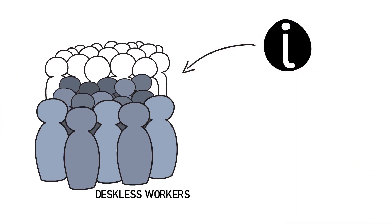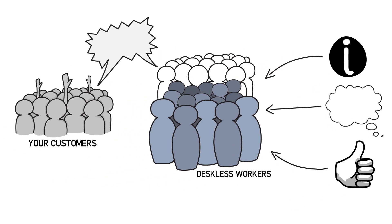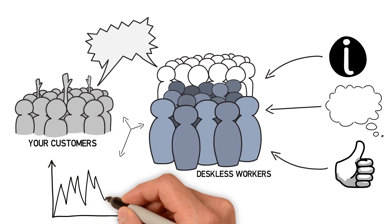How do you get information to, communicate with, and engage this critical group of employees who interact with your customers and directly impact your organization's top and bottom lines?